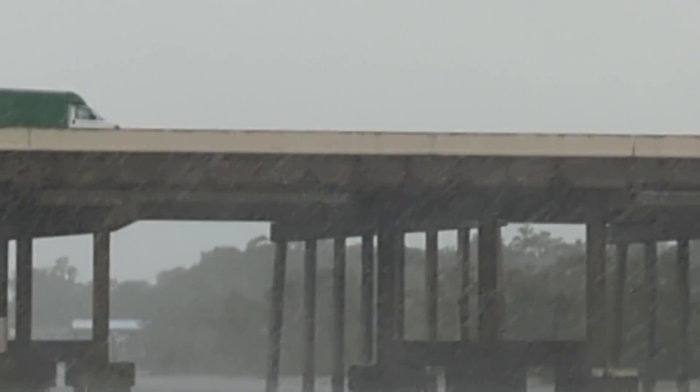Getting some wind and rain now. And keep in mind the storm is 13 hours away. The storm's 13 hours away.